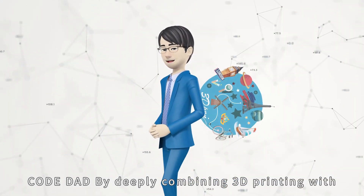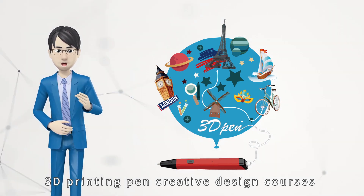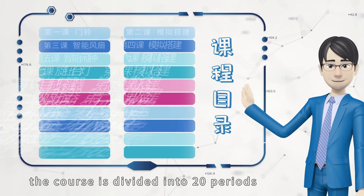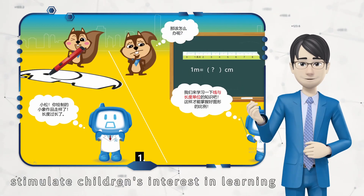Code Dad, by deeply combining three-dimensional printing with maker education, has developed a series of colorful and interesting three-dimensional printing pen creative design courses. The course is divided into 20 periods. Story-based scenarios are introduced to stimulate children's interest in learning.